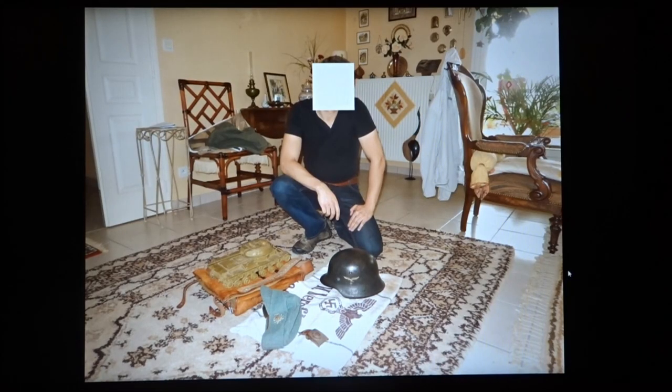Hello everyone. Today I'm going to tell you the stories related to what I can only call a time capsule of World War II souvenirs that were picked up in the French region of Haute-Savoie in 1944 and that were preserved by the person in the picture.